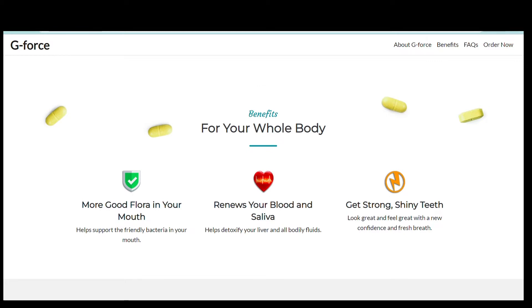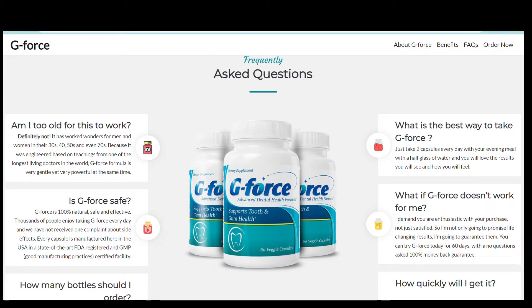The powerful antioxidants in G-Force help to detoxify your liver and all bodily fluids, resulting in alkaline, bacteria-fighting saliva, and strong gums and teeth.